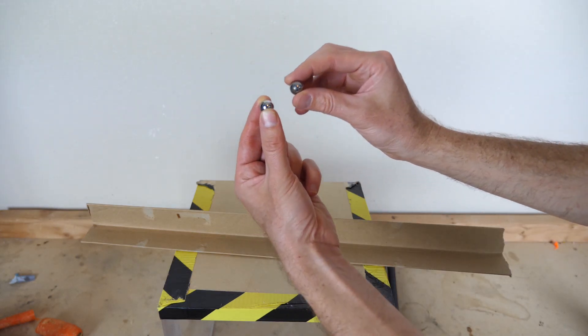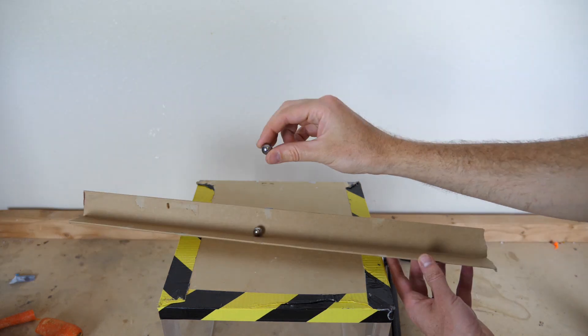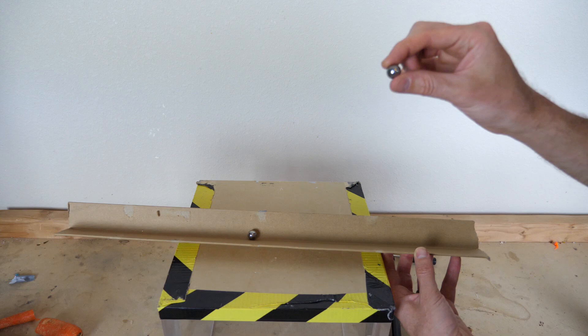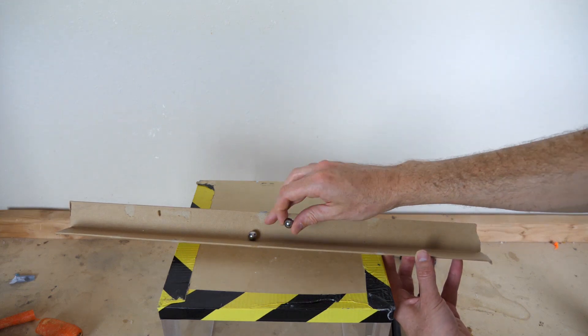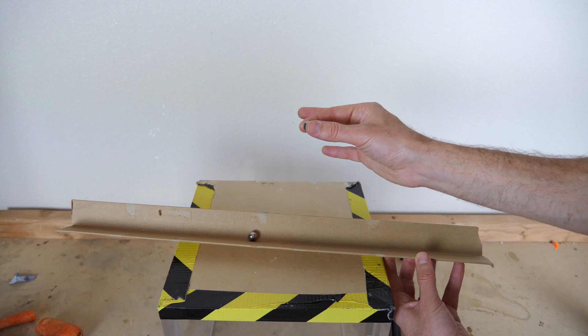The momentum of this system always has to stay the same. So if I have one ball sitting here and I decide to move this ball with a specific velocity, it means that if this ball stops, the other one has to start moving with exactly the same velocity, because they're the same mass.